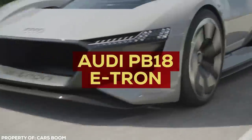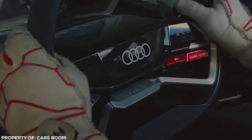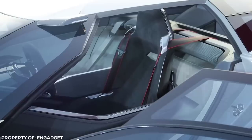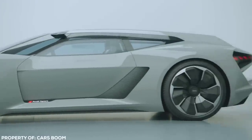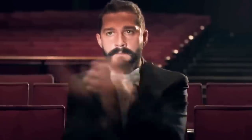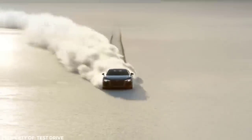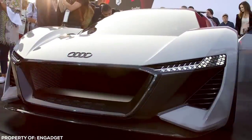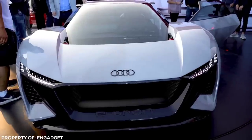Audi PB18 e-tron. Generally, concept cars are used as an exhibition only to showcase new designs, innovations, and features of a manufacturer. The 2018 Audi PB18 e-tron wasn't ever meant for production, but all signs point to this not being the case — which can only be described as a win for supercar enthusiasts. There's been a history of Audi supercars born from concept car DNA, namely the R8, derived from the Le Mans Quattro unveiled three years earlier.